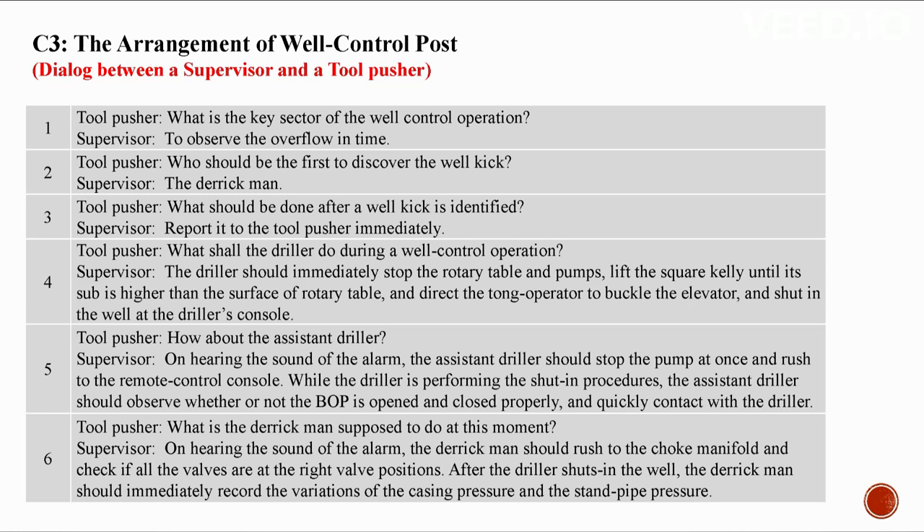C3: The arrangement of the well control post. Conversation between a supervisor and a tool pusher. The key sector of well control is to discover overflow in time. The derrick man should be the first to discover the well kick and report it to the tool pusher immediately. The driller should immediately stop the rotary table and pumps, lift the square kelly until its sub is higher than the rotary table surface, direct the tong operator to buckle the elevator, and shut in the well at the driller's console.